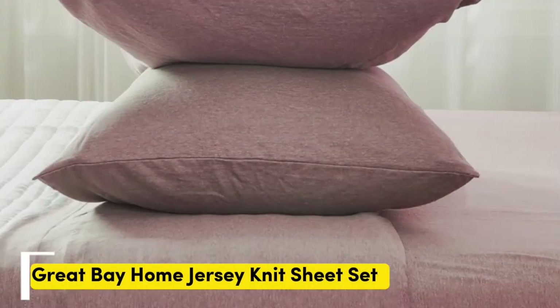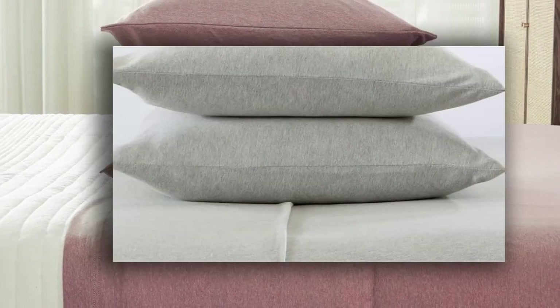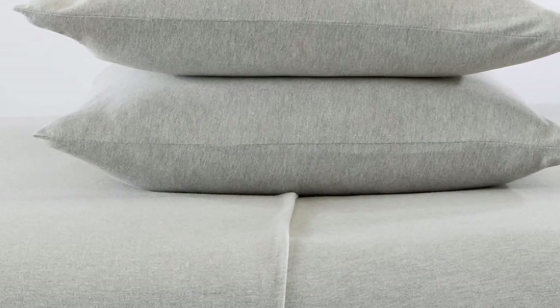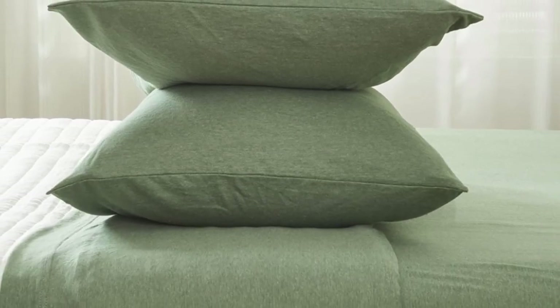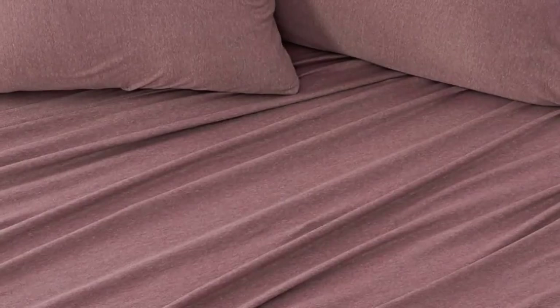Number 1. To imagine what these sheets from Great Bay Home feel like, picture your favorite clothing item made from stretchy jersey cotton. The 90% cotton jersey knit material of this affordable sheet set is actually recommended by Purple as a good alternative to their own branded sheets. Since cotton jersey is naturally soft and flexible, it conforms to your body and won't interfere with the benefits of Purple's grid surface.